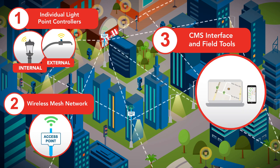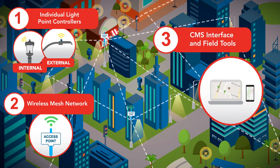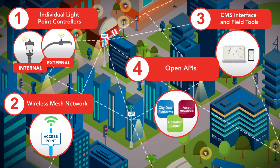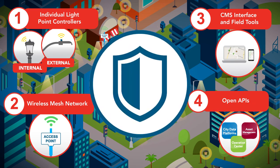Third, management software provides the tools to monitor, analyze, and control all of these assets. Fourth, open APIs simplify integration with third-party applications. The end-to-end solution is protected with proven industry-leading security technologies.